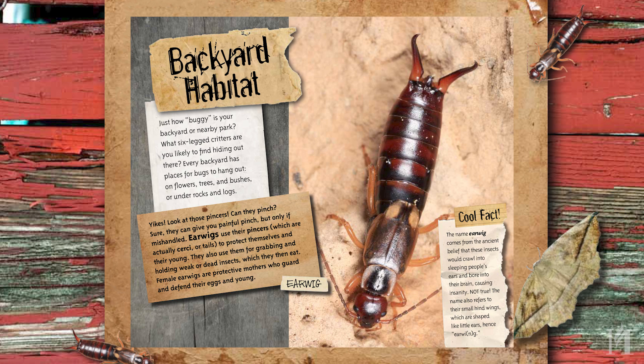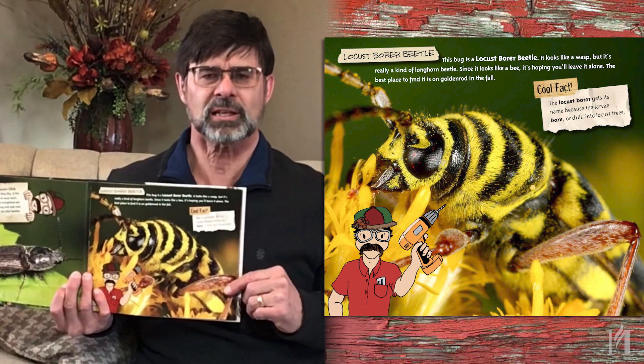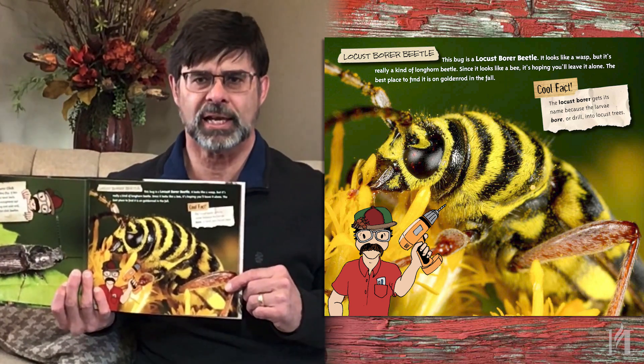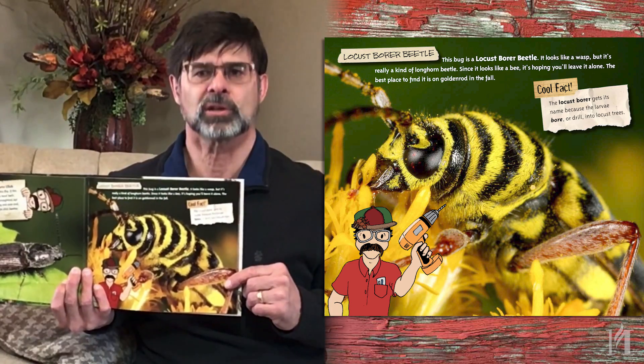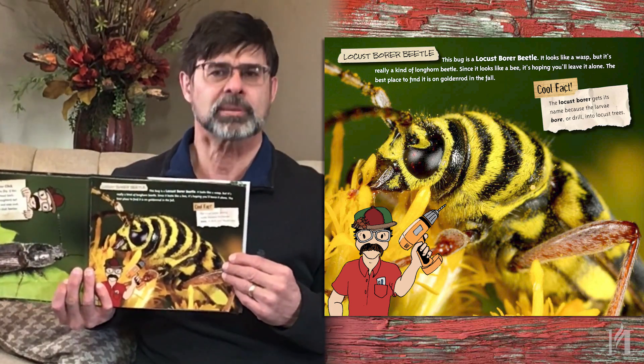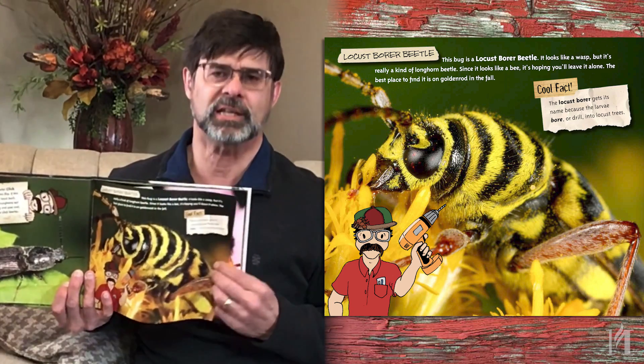Now, this one here actually looks a lot like a bee or a wasp, but it isn't. It is actually a beetle — it's called the locust-bore beetle. A lot of insects like to pretend they're something they're not, so they're kind of tricky in that respect.